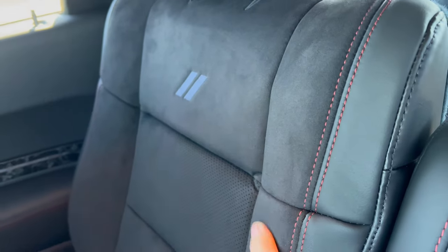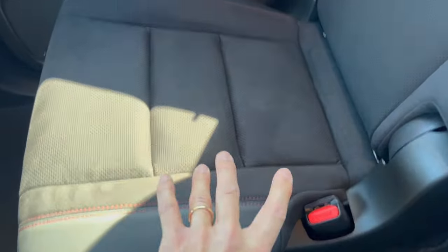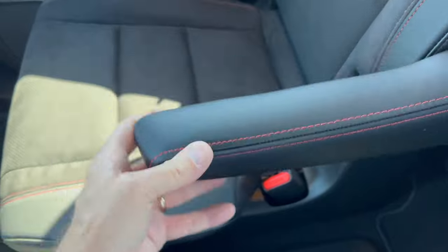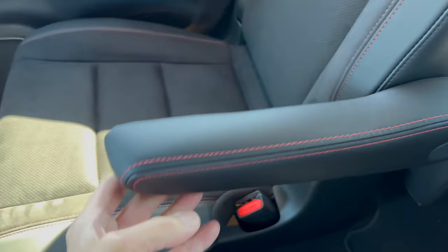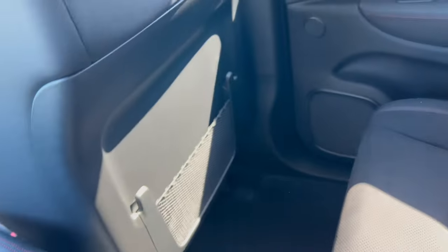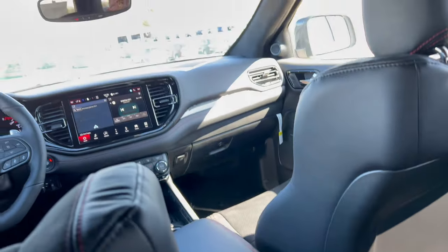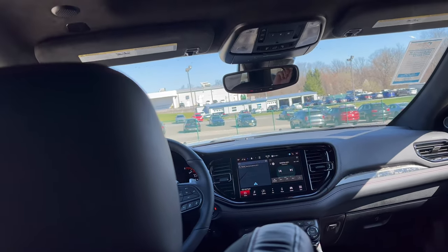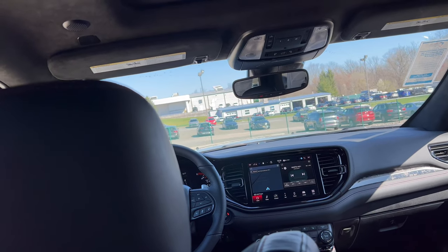We have the same nice captain's chairs back here with the stitching and Alcantara insert with the Dodge emblem in the middle — nice bolstering, really looks good. The captain's chair armrest folds down — it's a little skinny but not bad. It doesn't ratchet, but overall it's a nice place to be in the back of this Durango. On the ceiling we have rear heat and air controls.